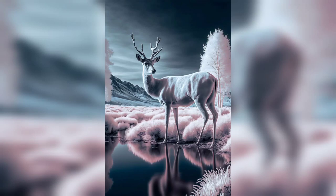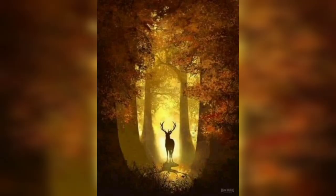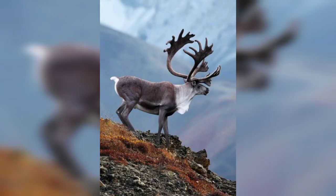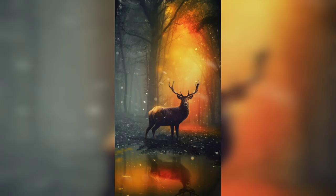Hi guys, welcome to our YouTube channel Animals World. Stag photography is a challenging and rewarding pursuit for nature photographers. While there are many different ways to approach this subject, YouTube has become an incredibly valuable resource for photographers looking to improve their skills and learn new techniques.